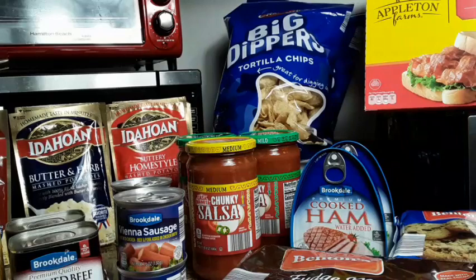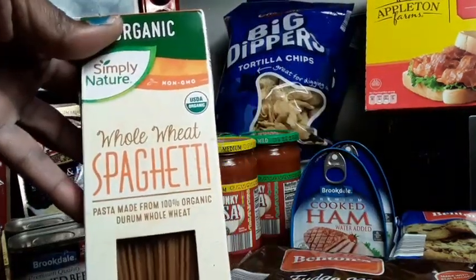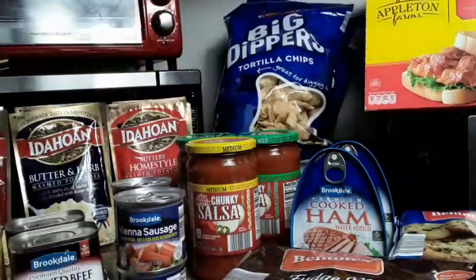The fully cooked bacon is $2.46. So weird seeing bacon in a can. I also picked up a box of whole wheat spaghetti — I've never tried it, I've heard great things about it, I'm going to try that. That was $0.88.